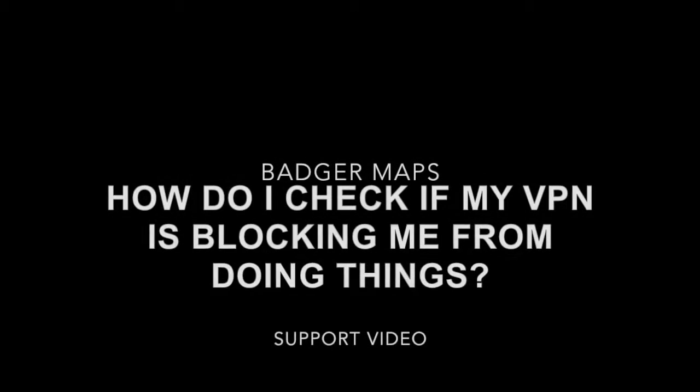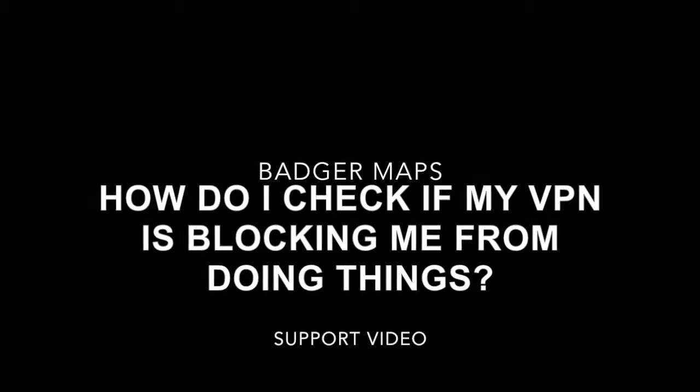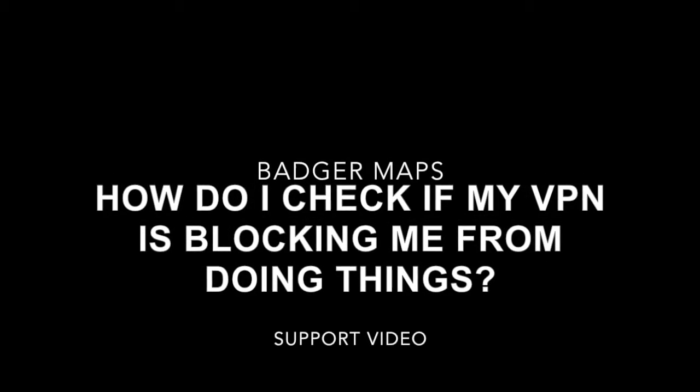The Badger Map is the best app for field sales. Salespeople using Badger get more done every day, close more deals, and minimize busy work throughout the sales process.